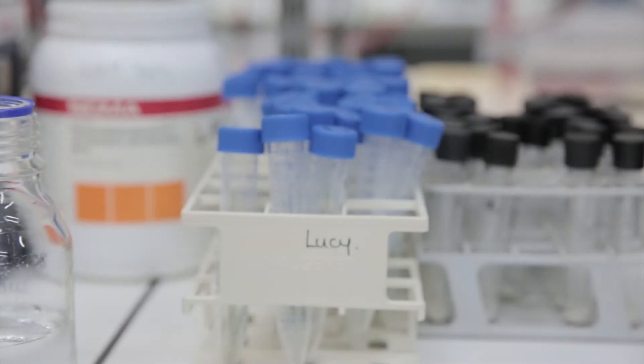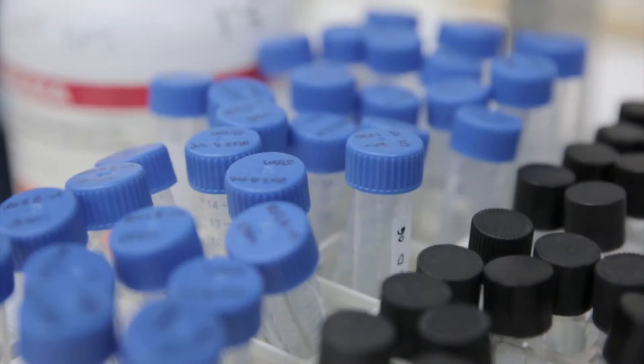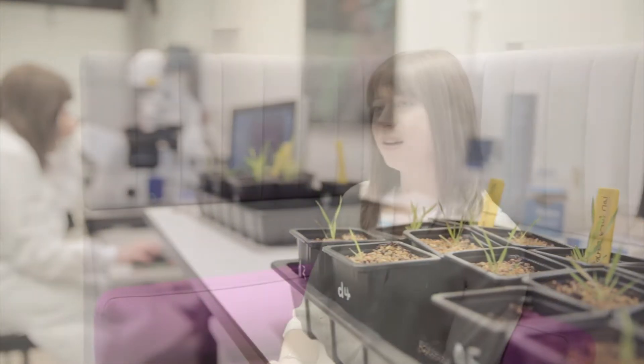I'm Lucy Hyde and I'm a PhD student at Rothamsted Research and the University of York. My research, which is funded by the BBSRC, explores the potential to modify the plant cell wall of important crops to make affordable renewable biofuels.